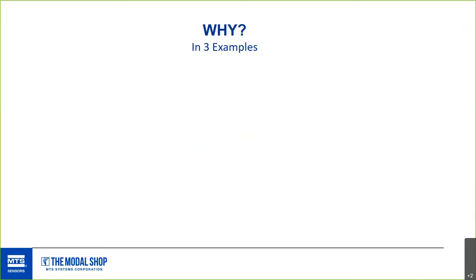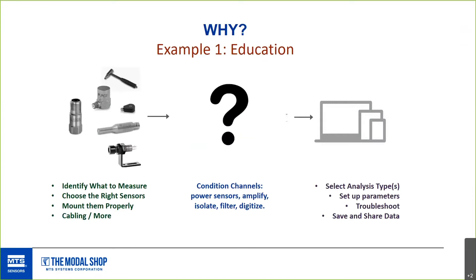So why does this product exist? Three examples. First: teaching someone how to take measurements for the first time. There's a lot to solve — generally categorized in three things: picking the right sensor, the right temperature, how to mount them properly, avoiding mass loading, dealing with cabling issues. Getting that signal into a data stream is another challenge. And then finally, analyzing the data and making meaningful results — that's yet another challenge.